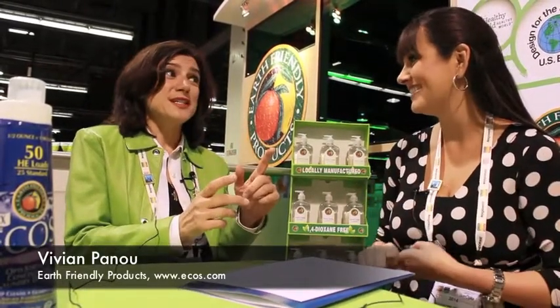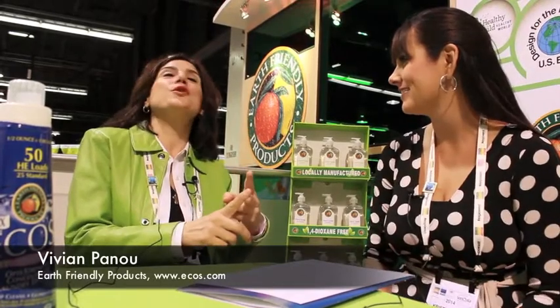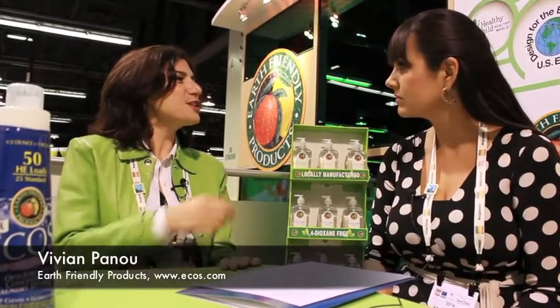So you definitely want to purchase ECOS laundry detergent — that's number one. Number two, you'd want to purchase Parsley Plus all-surface cleaner. Parsley Plus is not only an all-surface cleaner for all of your surfaces, but it's also a stain lifter — it's a two-in-one. You could use it on your clothes.